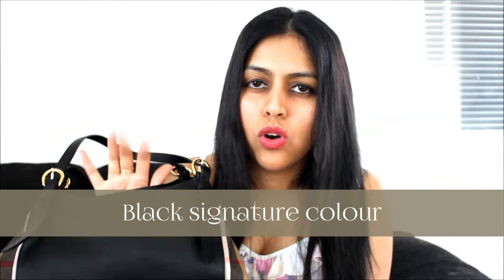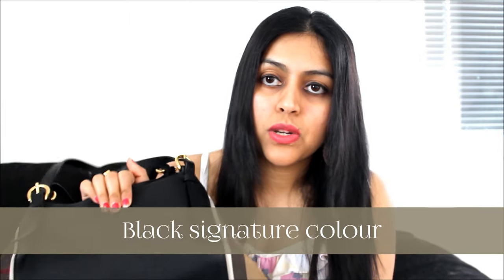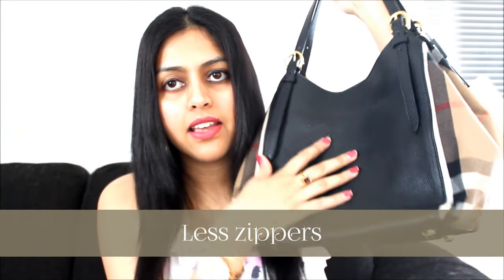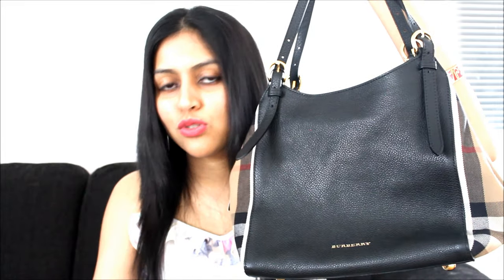The other thing, obviously, is the signature black color. Surprisingly, I don't have a lot of black handbags except my Mango bag, which I bought a long time back, so I was really looking forward to a nice black bag. This particular bag also comes in white and light pink, and I think there might be more colors — please check the Burberry website. Last but not least, the less number of zippers. Overall, this is my favorite bag and I'm done buying bags for a while — this has been my big huge splurge. I absolutely love it.